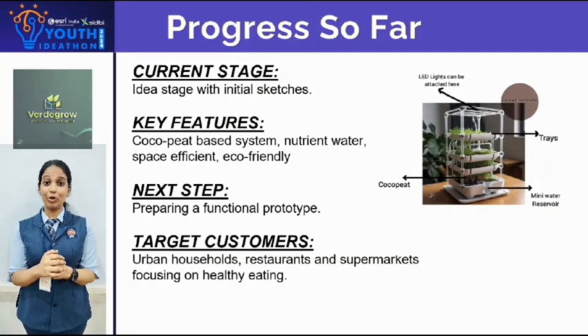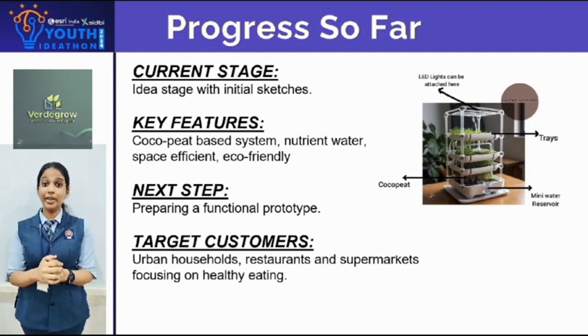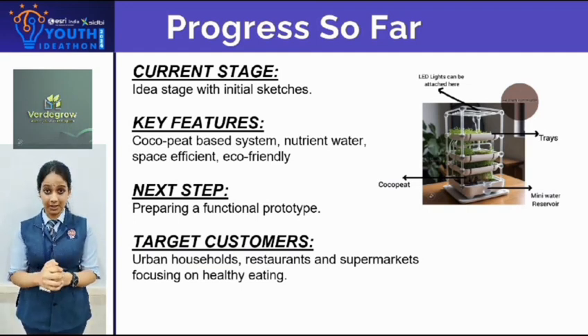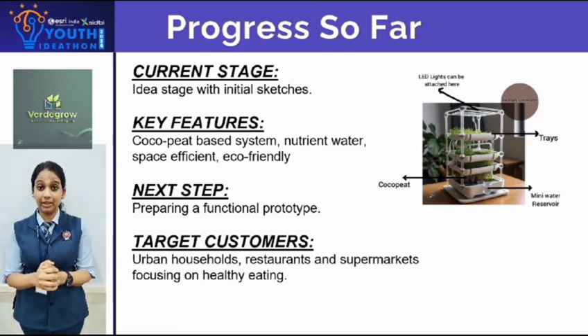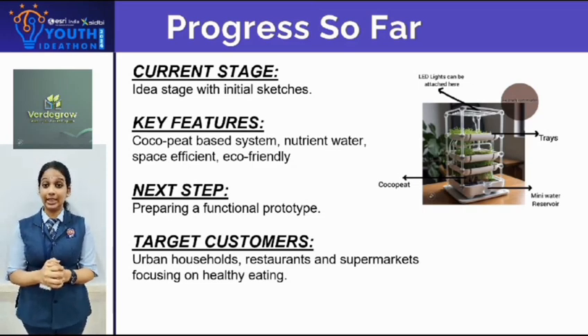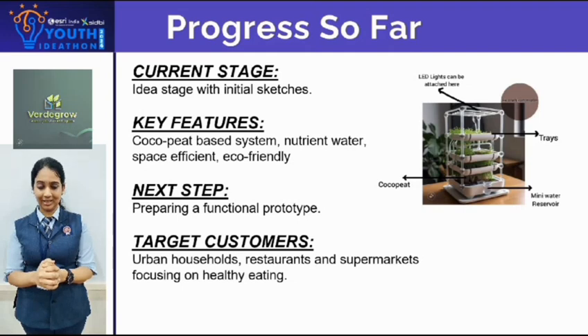As shown in our prototype diagram, VertiGrow offers space-efficient, eco-friendly farming solutions for urban homes, restaurants, and supermarkets. Utilizing coco peat and nutrient-rich water, our design ensures healthy and fresh produce year round. We are excited to transform this concept into a working prototype soon.